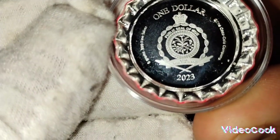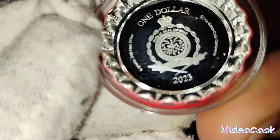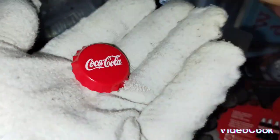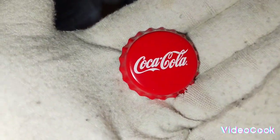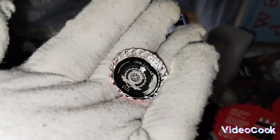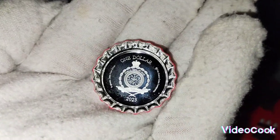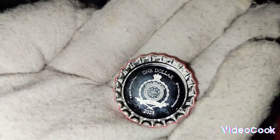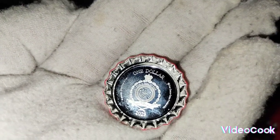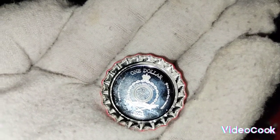It says right here: six gram, 0.99 fine silver, the Coca-Cola Company, 2003. Look at this — they actually look like a bottle cap. It's small and very light, only sixty grams. They are issued by the Crown Mint from Fiji.